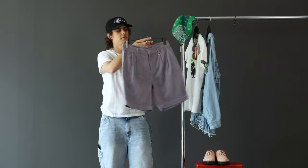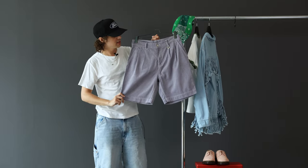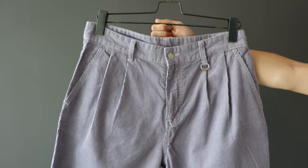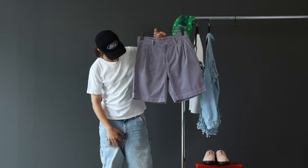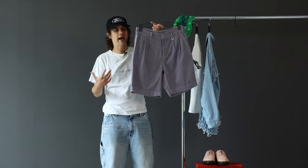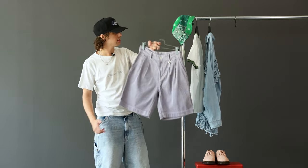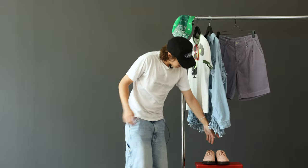These are the Prism Works corduroy shorts — I picked them because of the nice lilac color. They also have a long inseam, kind of like the Orslow shorts I'm wearing now, that baggier look. Pretty straightforward lilac corduroy shorts from Prism Works, adding to the insane color palette.